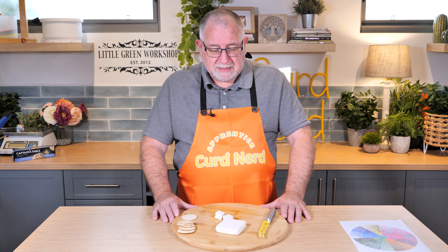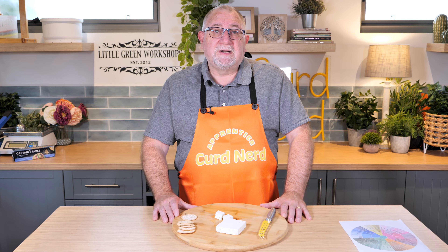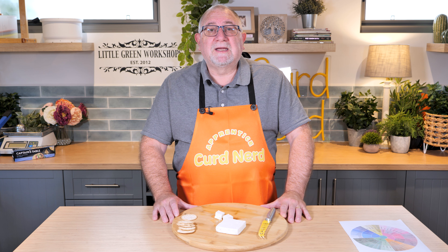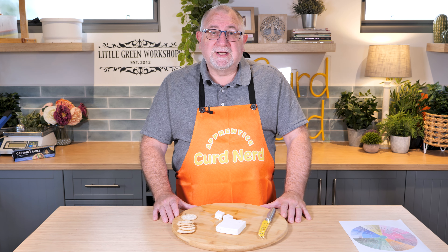Real Greek feta — beautiful cheese, absolutely delightful. Today has been a spectacular cheese — PDO feta from Greece, the real deal, and it is stunning. Perfect for Greek salad, of course. If you want to see how I made a real Greek feta, check out the video in the end card or the info card. Thanks for watching, curd nerds, and I'll see you next time.